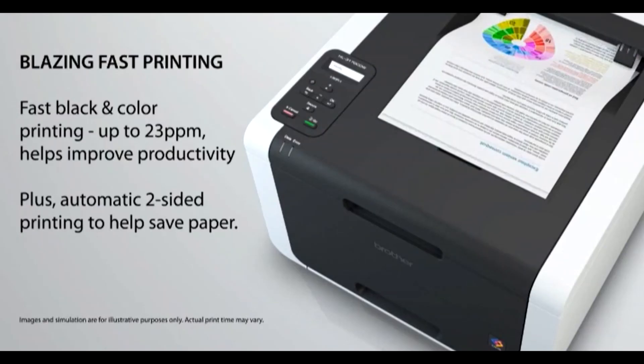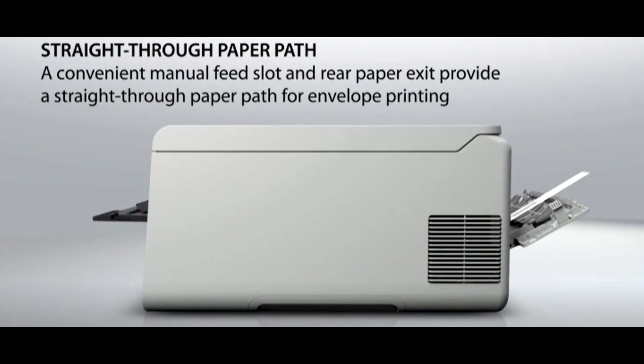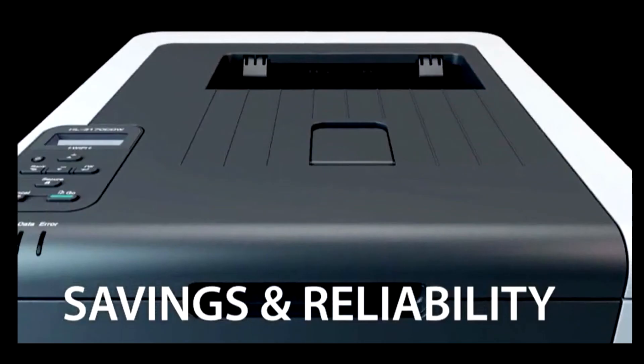Enjoy the convenience of printing wirelessly from your Apple, Android, Kindle Fire, or Windows Phone 7 and Windows Phone 8 mobile device. Print via AirPrint, Google Cloud Print, the free Brother iPrint and Scan app, Cortado Workplace, or Wi-Fi Direct. The convenient Wireless 802.11BGN connection helps reduce cables and clutter in your office — simply place your printer in an area that allows you to share with others. You can also install this printer on a wired network or connect locally to a single computer via high-speed USB 2.0 connection.